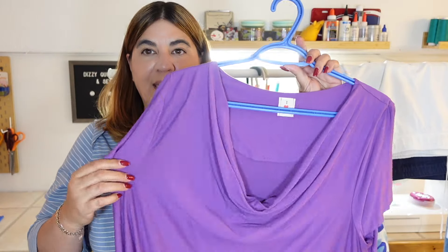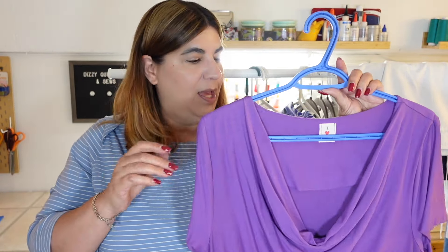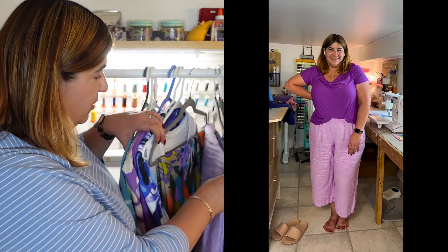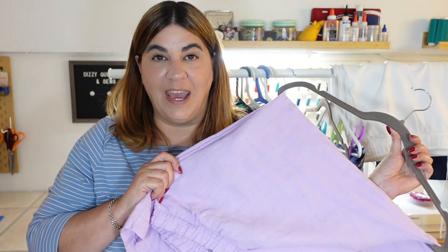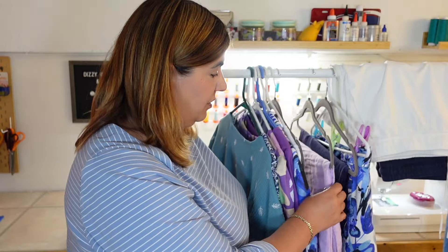The third top is my purple Chorus top by Love Notion — the one with the cowl or draped neck in a beautiful viscose jersey from Minerva. The Chorus top is going to go really well with my navy luna pants, with my lilac coco pants — which I cut cropped because I didn't have enough fabric for full length and wasn't sure I'd love them, but I love them — and also with my crazy coco wide leg pants.